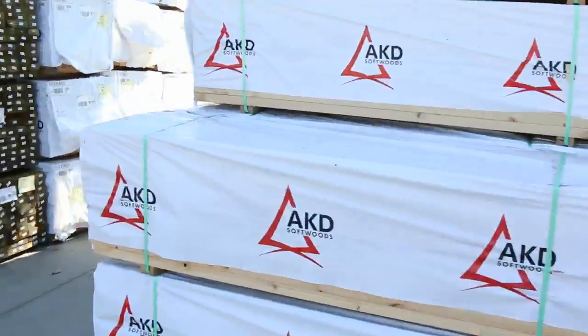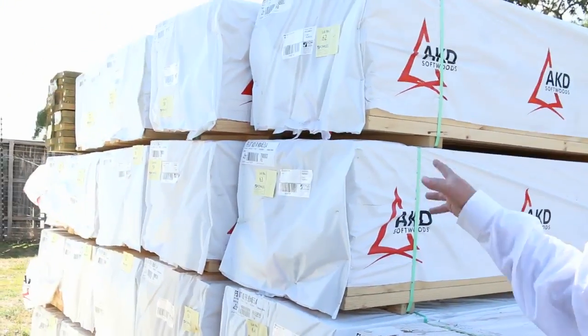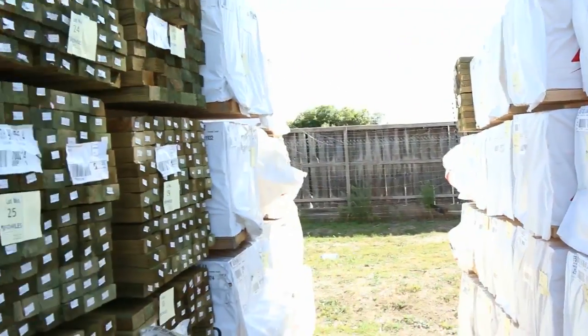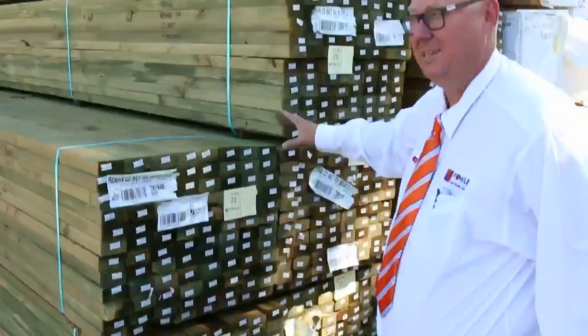A bit more 90x45 — we've got a load of 5.4's in, so all the 5.4's sitting there. In behind we've got some 4.8's and 4.2's as well. More treated pine 90x45 in the 5.4 metre lengths.